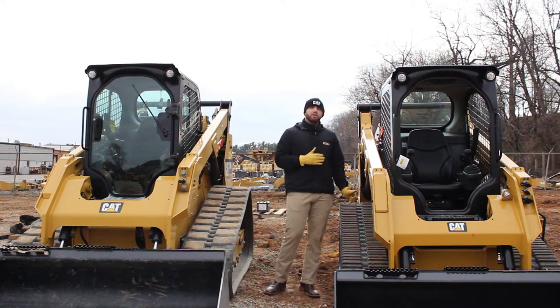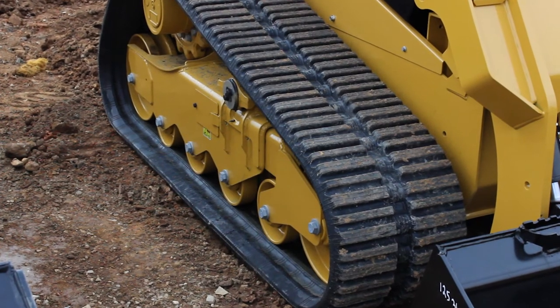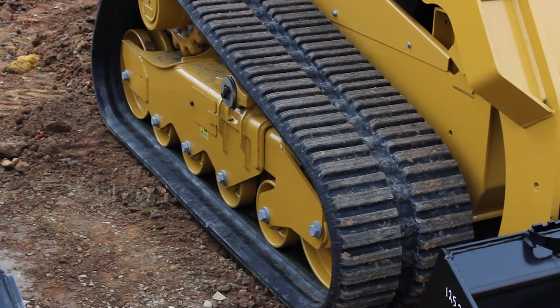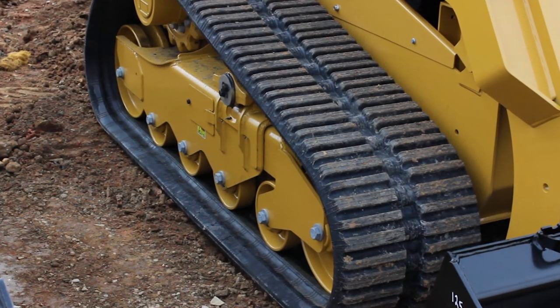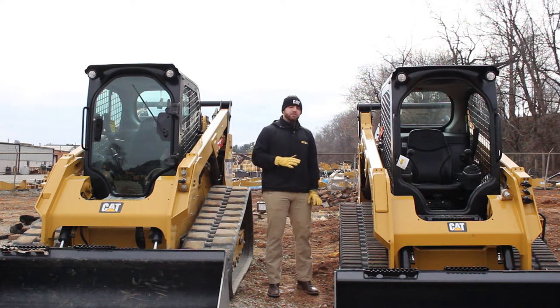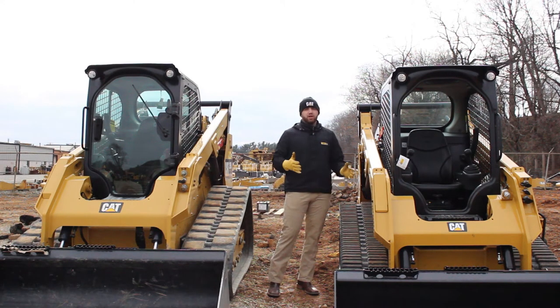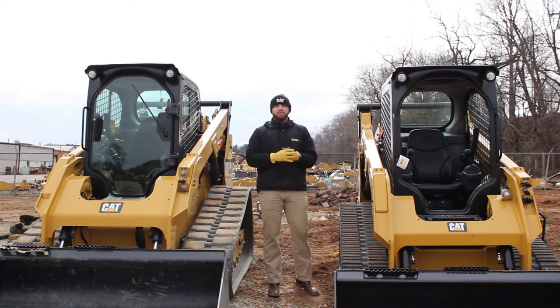To my left here we've got the bar track, which is becoming a very favorite amongst construction companies and landscaping companies. It's very good traction but also a very smooth ride, and it allows for you to compact your dirt very well. It's just a great overall ride and a very good track.